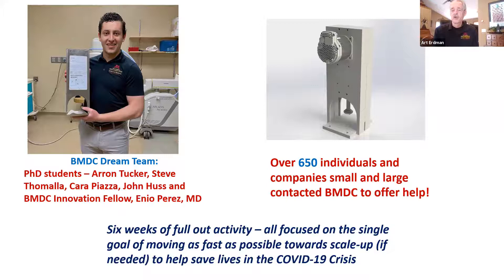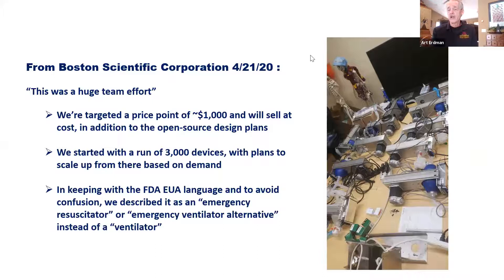From Boston Scientific — understanding this was a huge team effort — they built these for $1,000 component cost. My understanding is that all the people on the new assembly line were volunteering. They made 3,000 units. Parallel to this, Aperio was part of our team from North Dakota. They were requested by the governor of North Dakota to make 3,000 units for their use and for South Dakota. Using the same design, they completed 3,000 units.